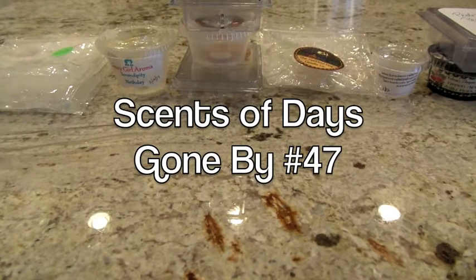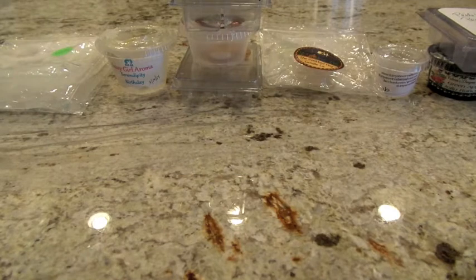Hey everybody, I am back here with another video. This is the Scents of Days Gone By, my weekly warm wax review. If you look in the video description, I will have timestamps of all the scents that I've melted. I feel like there are a lot of remelts in the video this week.